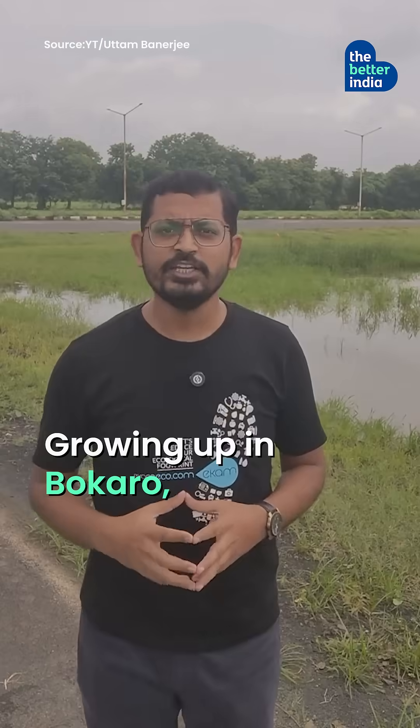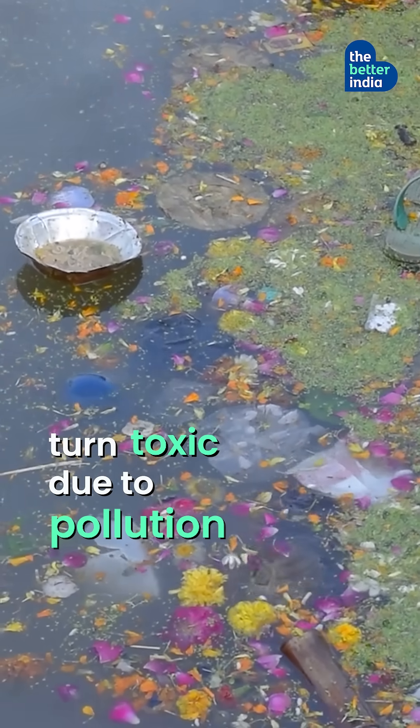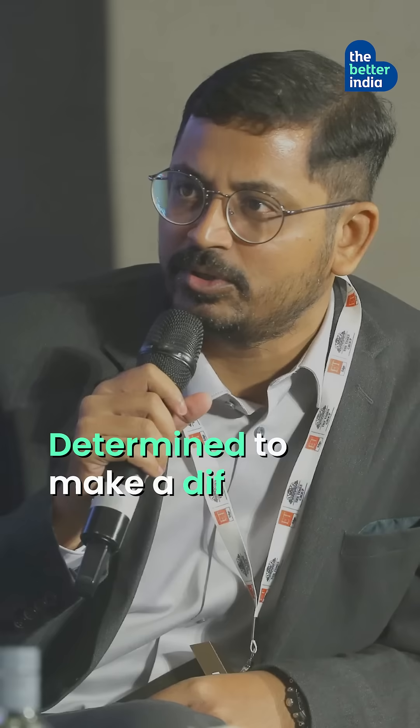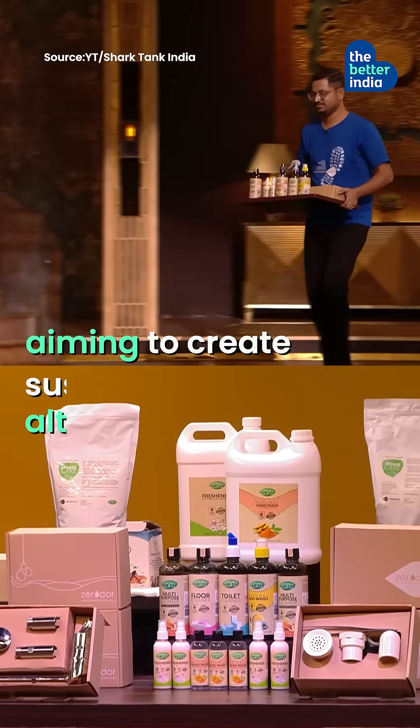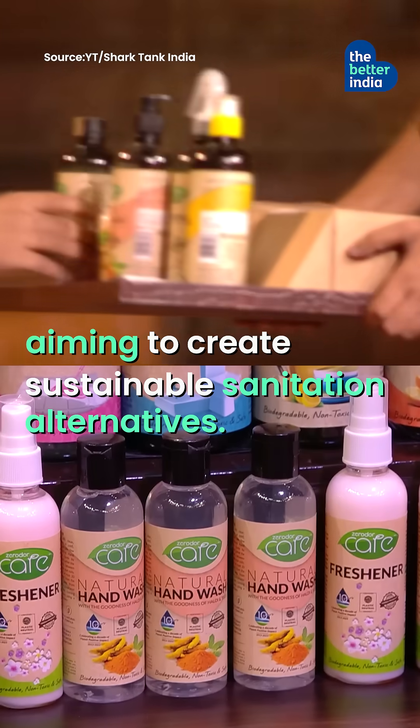Growing up in Bokaro, Uttam saw his favourite river turn toxic due to pollution and open defecation. Determined to make a difference, he quit his job in 2013 to start Ekameko Solutions, aiming to create sustainable sanitation alternatives.